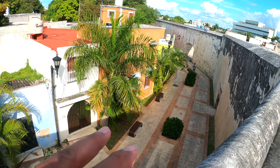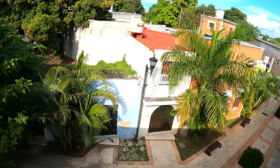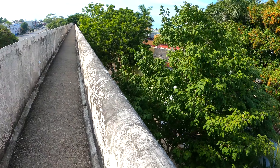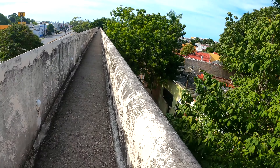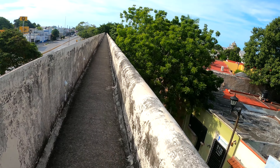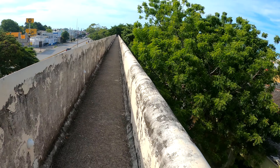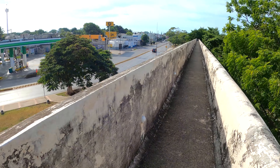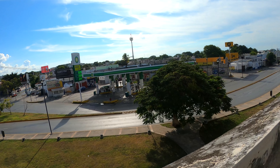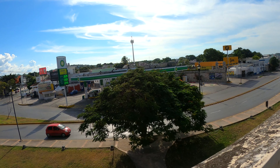Down below they've fixed this neighborhood up really nicely - whoever lives here has a nice area. The only thing is they're behind the wall, so it probably cuts off the wind a little bit - or a lot. And this wall is really high. The modern city of Campeche is right outside of these walls.